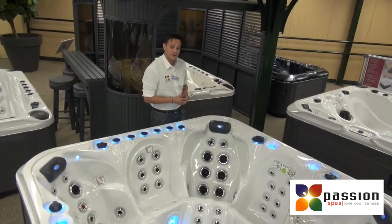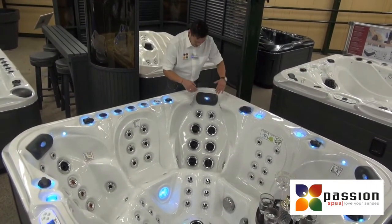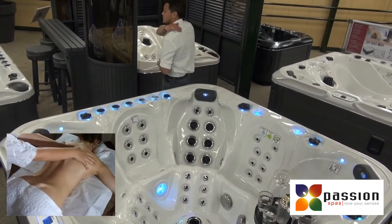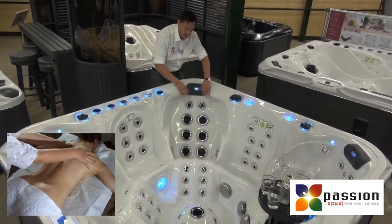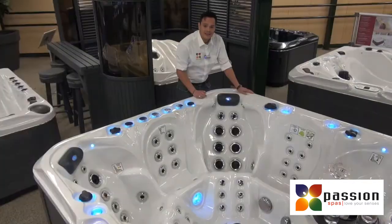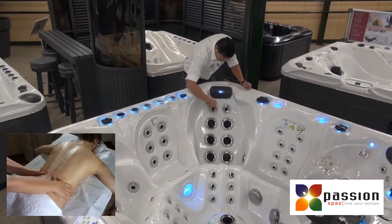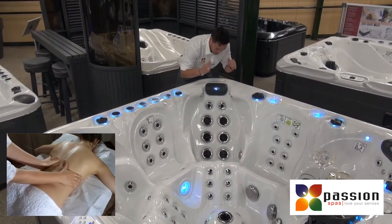At this seat, we have a new, unique feature, which is the neck jets. These jets are placed in such a position that they will hit the soft tissue in the back of the neck. An advantage of this position is that it won't splatter around, so you will sit with a dry and comfortable face. Next to that, we've got a complete neck massage. Here we have two rotating jets which massage the soft tissue on the upper back.